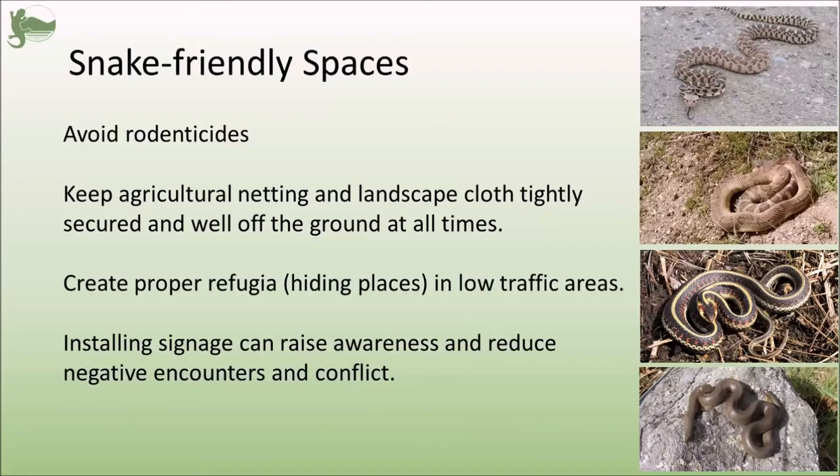You can also consider creating refugia or hiding places for snakes specifically in more low-traffic areas. This seems counterintuitive, but if you give them spaces away from high-traffic areas in your yard or at work, it gives them somewhere to go so they don't have to encounter you. This can be used in conjunction with securing areas that might attract snakes — you can close in an open set of stairs, make sure there aren't large piles of rocks in high-traffic areas, and just try to minimize encounters between humans and snakes. You can also install signage to raise awareness, so if people know where they might find snakes, it becomes less of a shock if they see one — and that can reduce conflict and negative encounters.